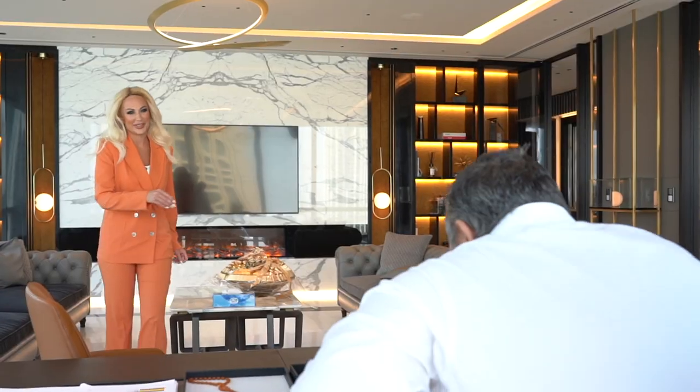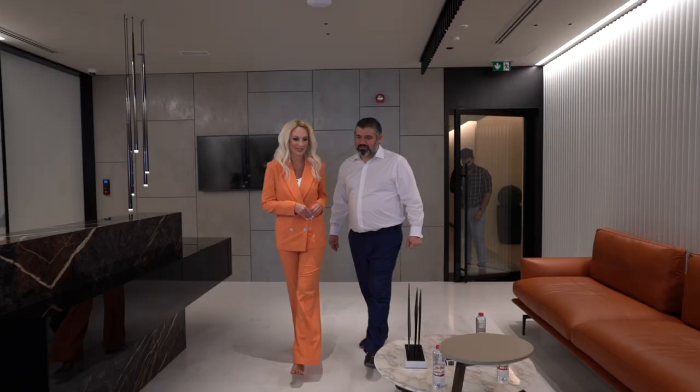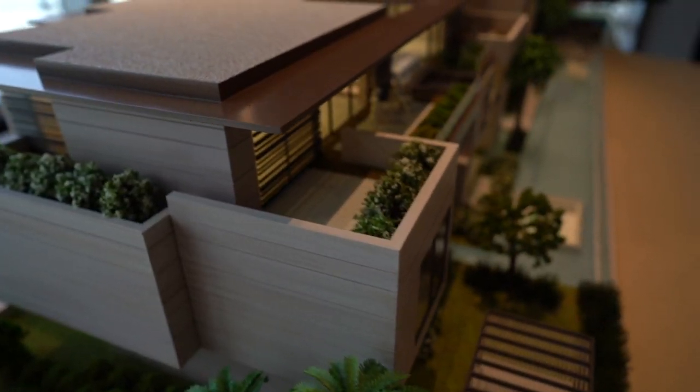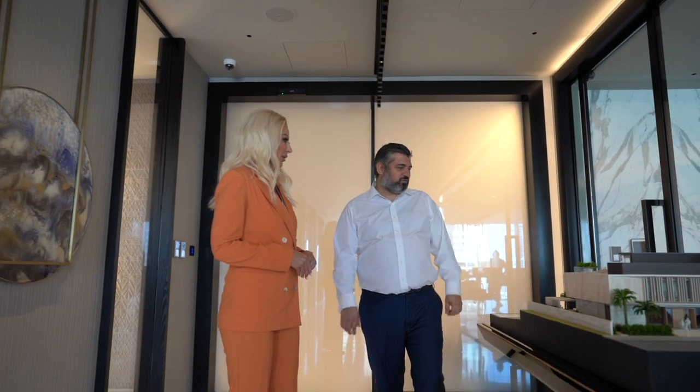Dear friends, today we met Jemka Penjiglu, a managing partner and the leader of CK Architecture Interiors, a young but very ambitious design and construction company based in Dubai.